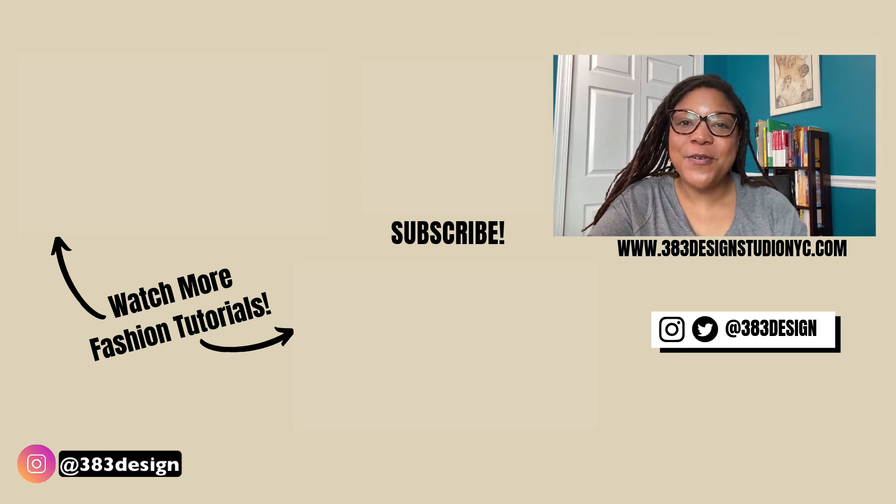Thanks for watching this week's video. Hope you enjoyed it. Don't forget to like, comment, subscribe, and share it with another designer if you found it helpful. Have a great day, and I'll see you next time.